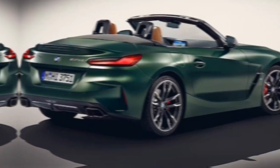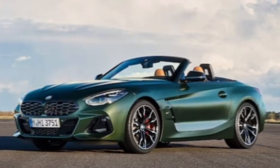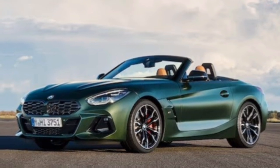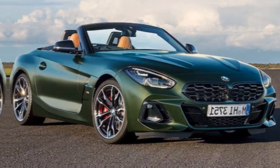And remember, with the manual transmission, it's not just a car — it's an experience. So what are you waiting for? Get behind the wheel and rediscover the joy of driving. Thanks for watching and subscribe to my channel.